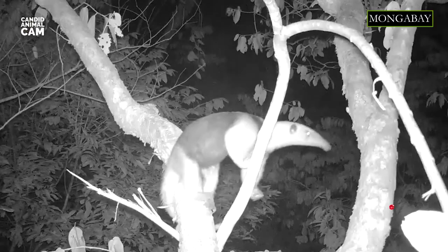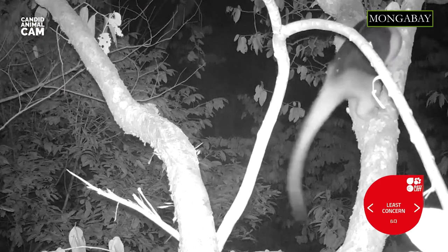They will stay with their mother for about one year before dispersing. Northern tamanduas have been reported to live almost 10 years in captivity. In the wild, they are predated by jaguars, large snakes and eagles. To defend themselves, they stand up on their hind legs and tails using a tree or rock for support, and thrash their claws at their enemy. They are classified as least concern by the IUCN.